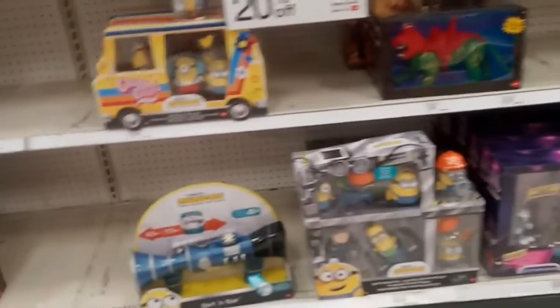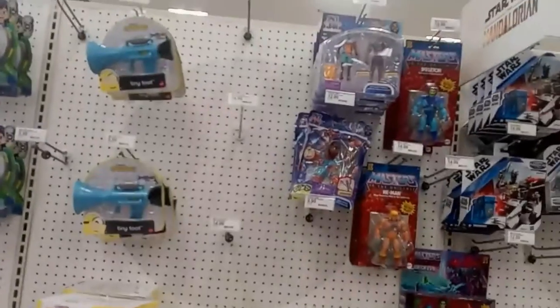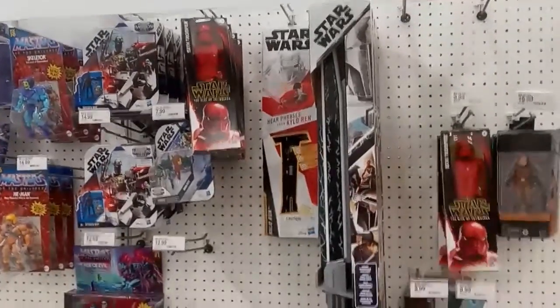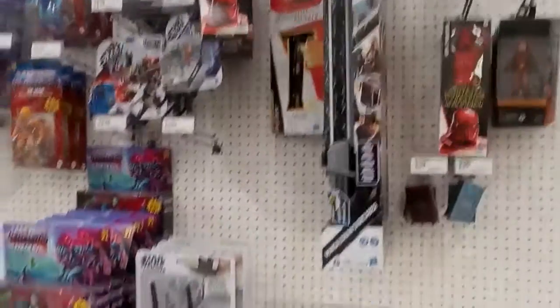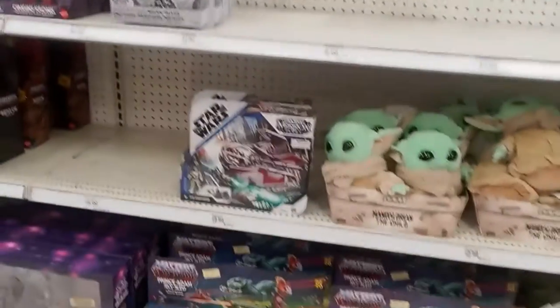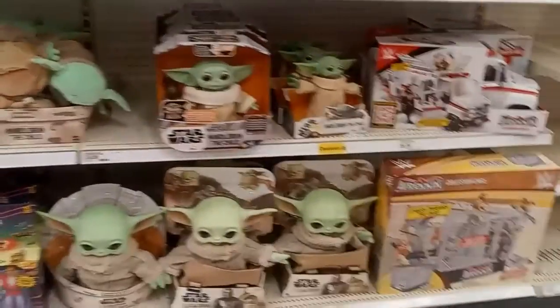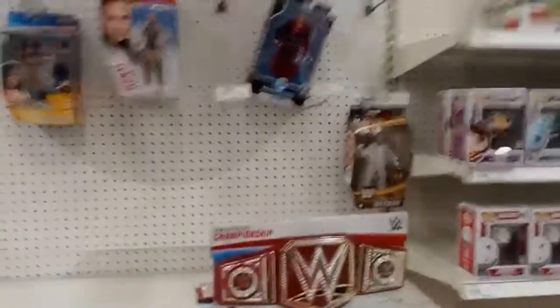Minion figures — I don't know, it's 20% off. Moving on. Masters of the Universe — just see Mask of Hordak pretty much. Star Wars. Yeah, pretty much you know, you see what you get. Star Wars doesn't really bring in what it used to. Usually they just have a lot of Grogu — can't say his name.